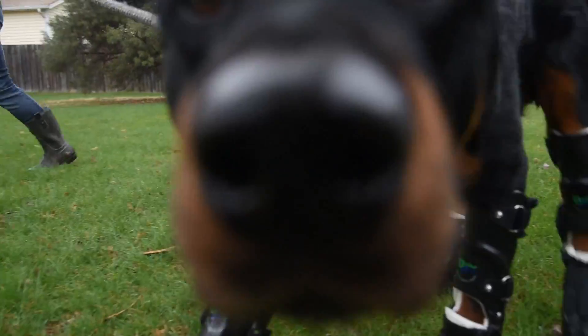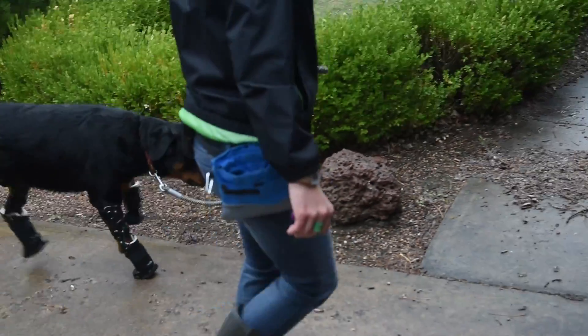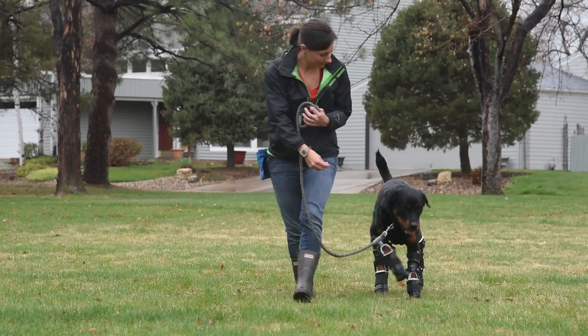He could never walk on anything like this, even this far in grass. This is a big deal just for him to make it this far. Brutus has a great time when he's inside on carpet — he gets around very well. But when he goes outside, whether it's grass or street, he is very hesitant to walk.